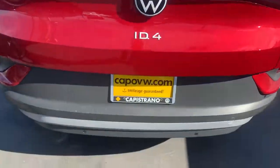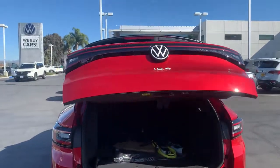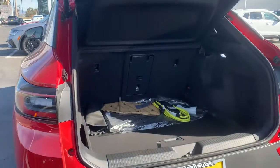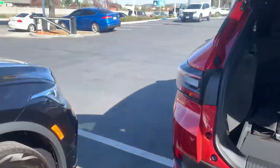It's got that nice kick to open, kick to close. Rear cargo space. Comes with a 110 charger, which is there for emergencies, but will charge the car.